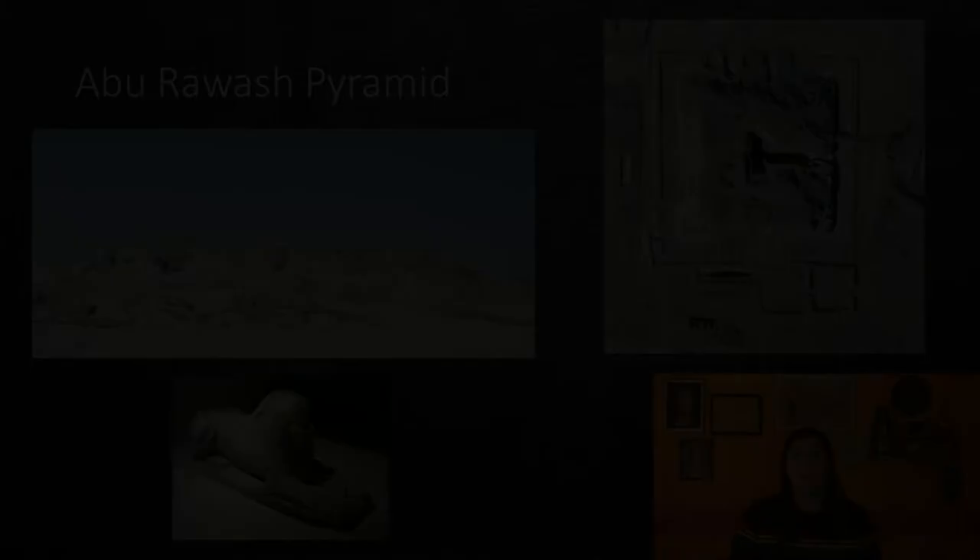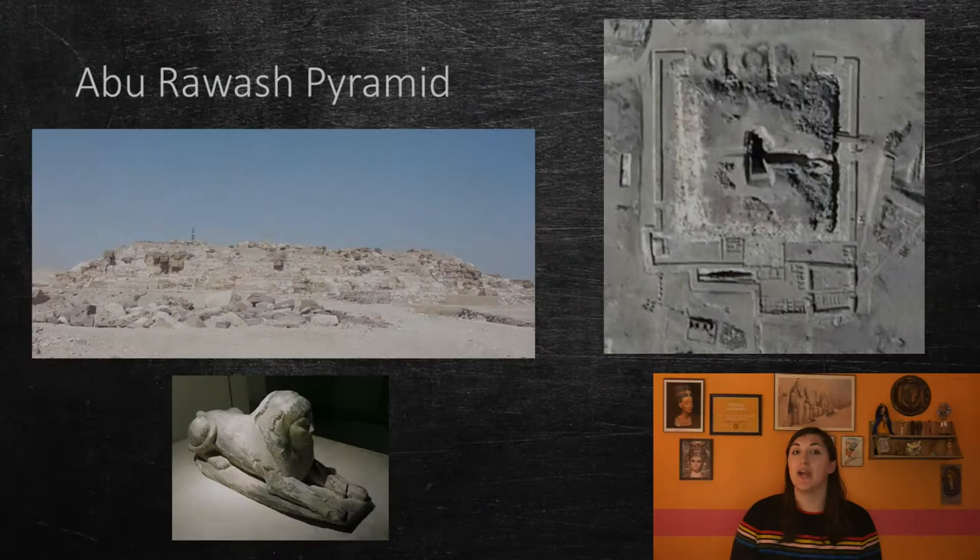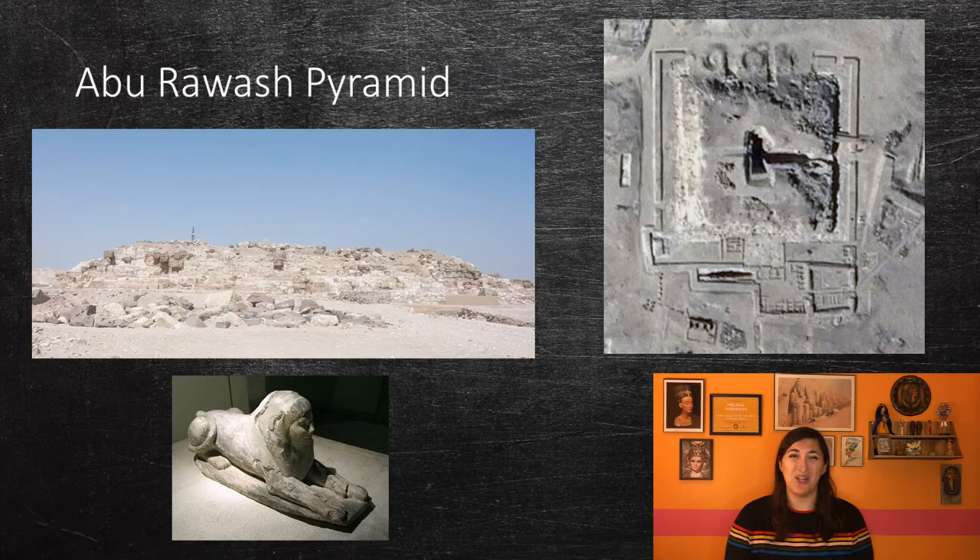Djedefre most likely only ruled for about 10 to 11 years. He did build a pyramid in Abu Rawash, which is north of Giza. It is unfortunately now ruined, but excavations indicate that it was completed. The complex had a pyramid, a mud-brick mortuary temple, an enclosure wall, and a causeway, but there is no indication of a valley temple. A sphinx of his wife, Hetepheres I, was also found in the complex, and is thought to be the first sphinx created in Egypt.